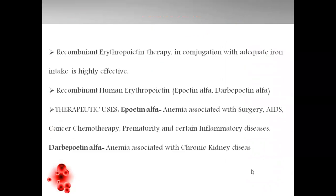Recombinant erythropoietin therapy is given in conjunction with adequate iron intake. Recombinant human erythropoietin is given as epoietin-alpha and darbepoetin-alpha. These are the two medicated forms of recombinant human erythropoietin. Therapeutic uses include epoietin-alpha for anemia associated with surgery, AIDS, cancer chemotherapy, prematurity, and certain inflammatory diseases. Darbepoetin-alpha is associated with chronic kidney diseases. These two forms are required in insufficiency of erythropoiesis.